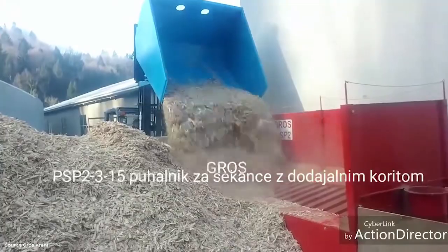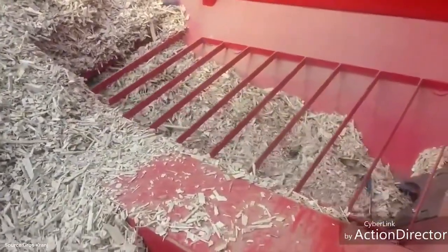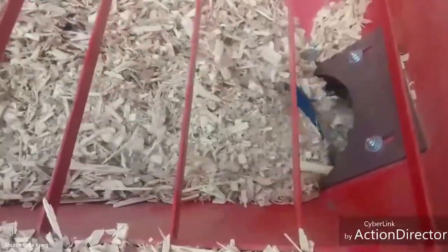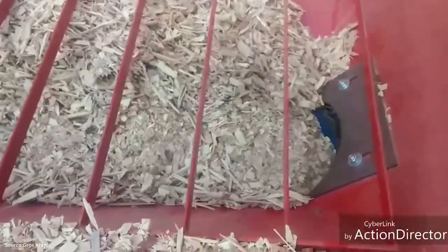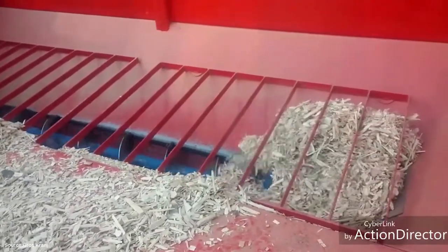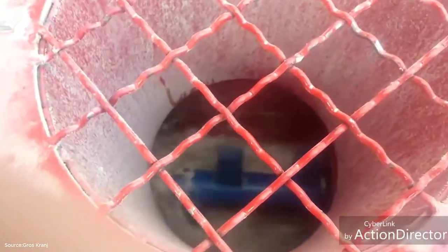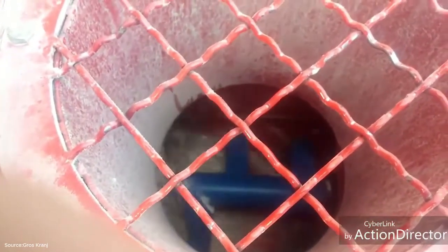Moving wood chips isn't always about trucks and loaders. Here we see a wood chip blower designed to transport chips through pipes using air pressure. This method is ideal for delivering material into tight spaces, storage bins or directly into furnaces. It's a clever system, reducing the need for manual labor and making sure chips reach their destination quickly and cleanly. For many older viewers, it may bring back memories of pneumatic tubes once used in offices and banks — only here, the scale is much larger and the cargo is wood fuel.